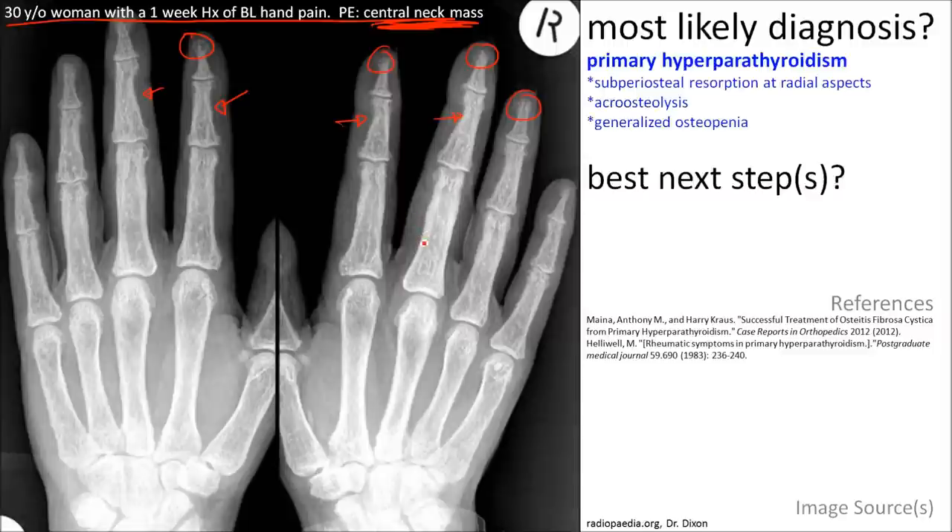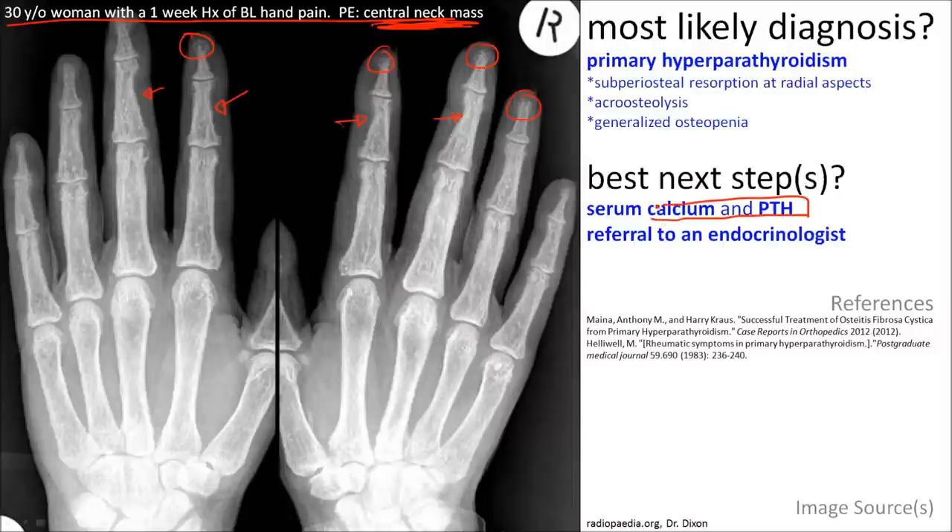The best next step is to confirm the diagnosis with serum calcium and PTH (parathyroid hormone). Refer the patient to the endocrinologist.